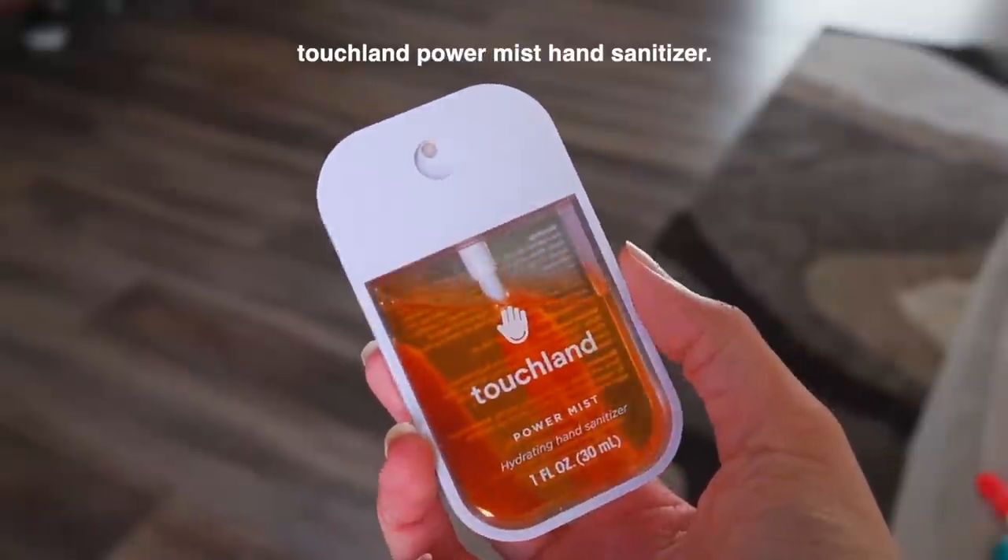Moving on to hygiene — I always keep some sort of hand sanitizer in my bag. I currently have the Touchland Power Mist hydrating hand sanitizer, the spray mist kind. I'm not sure how well it sanitizes but it smells good and it's very moisturizing. These are pretty expensive for hand sanitizers though, so I might revert back to a cheaper travel-size one and just keep this for the scent and moisturizing benefits since regular hand sanitizer makes my hands feel like sandpaper.